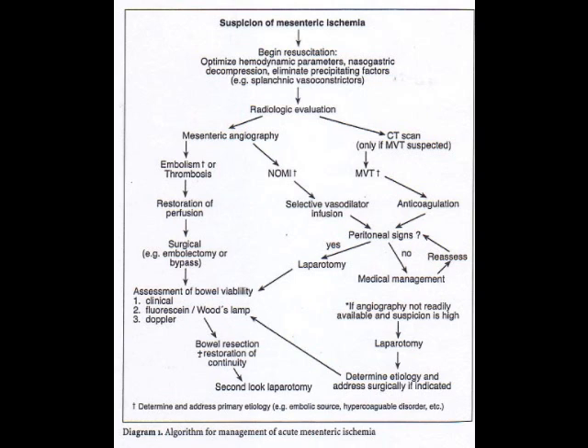What about acute mesenteric ischemia? The key difference is the presentation — it's rapid onset that is out of proportion, with vomiting, diarrhea, and emboli formation. Usually patients have a history of atrial fibrillation. There is a mesenteric vessel involvement secondary to atherosclerotic changes or an emboli from the heart.